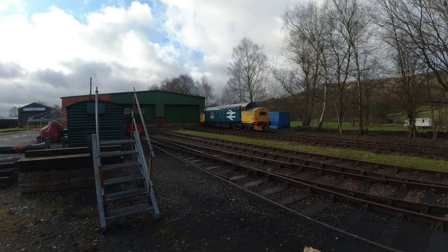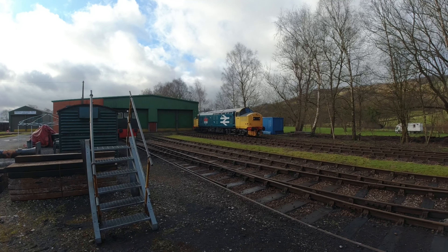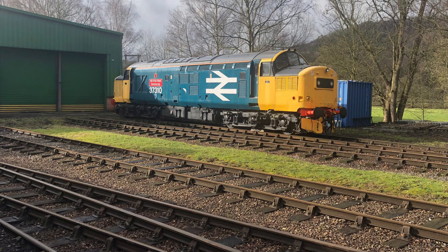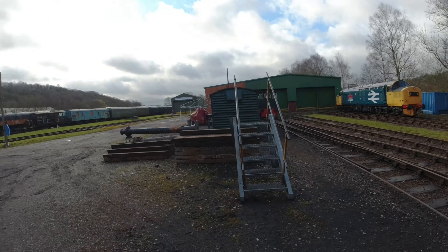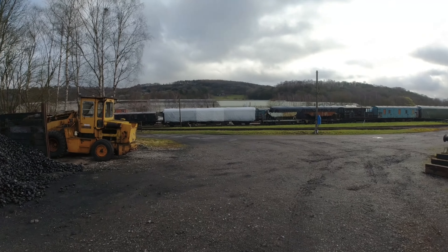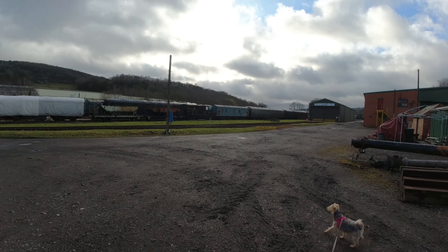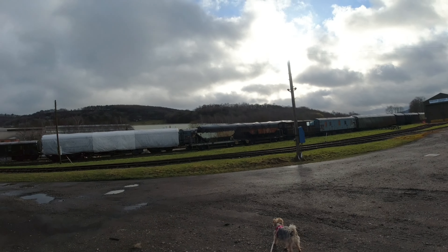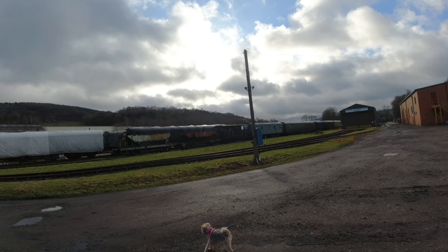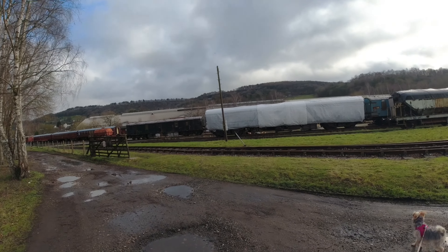So let's see what we can find. There we go — Class 37 in large logo livery, 37310. Obviously we are here camping, the vans are all over there, all the gates are open and it doesn't say I can't walk around here. There is a Class 50 buried somewhere in there; I'd really love to go and see that, but I'm not going to walk along the tracks.